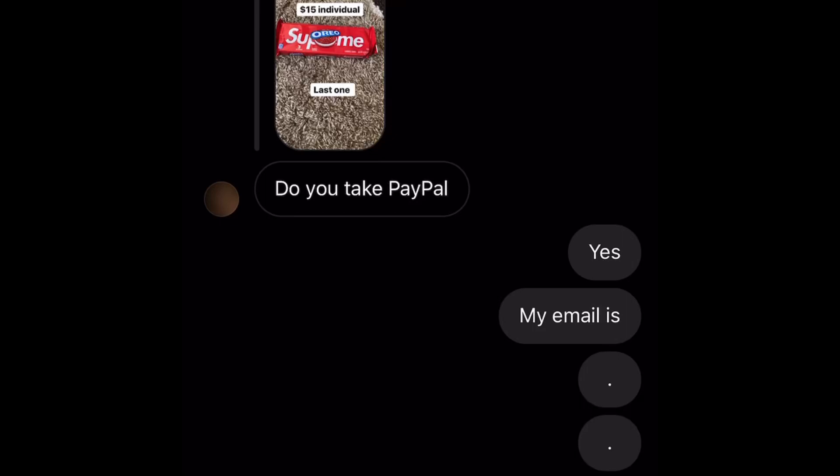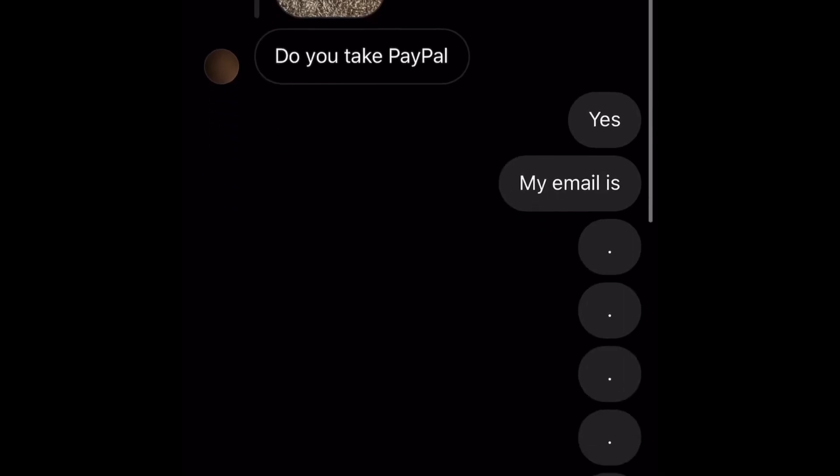So we have three dollars, the Oreo cookies, and about 18 Spotify keys left. A buyer responded asking if I take PayPal — he didn't ask any questions, just seemed ready to buy at the asking price. I said yes, sent my email, and he paid the fifteen dollars. I charged a little extra for shipping — only 75 cents since it was a pretty light package — and shipped it out the next day.